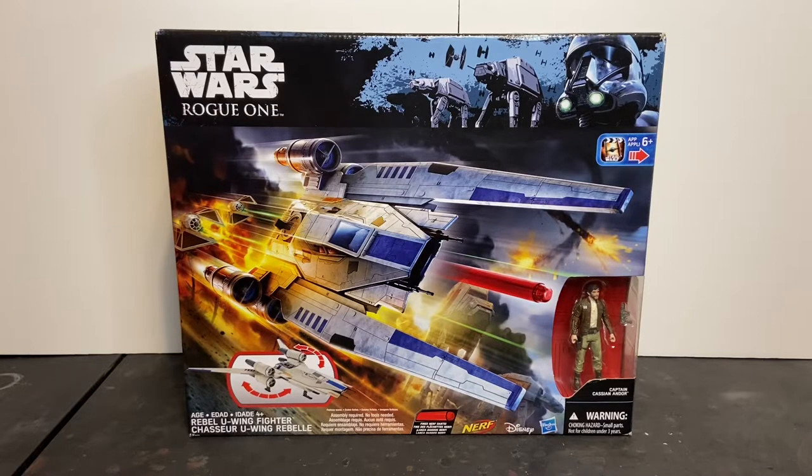So here we have the Rogue One U-Wing Starfighter by Hasbro. This was first released six years ago on Rogue Friday, which was September the 30th of 2016. This particular ship was a totally new design for the Star Wars universe and was designed specifically for Rogue One as a gunship and troop transport.